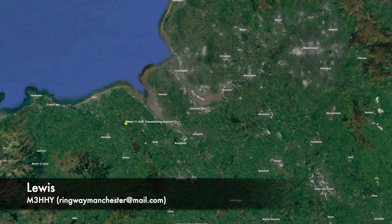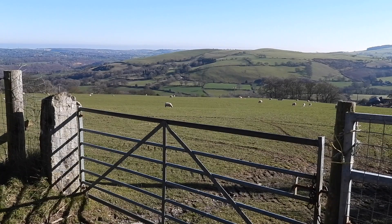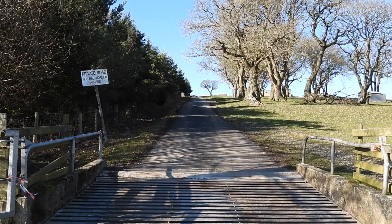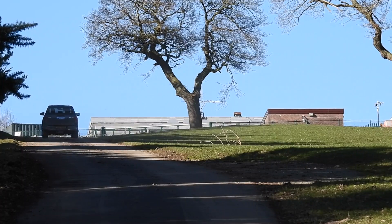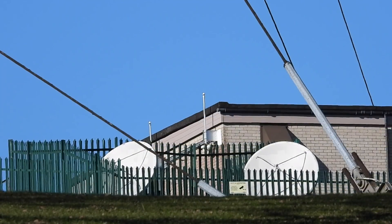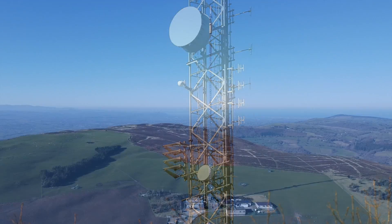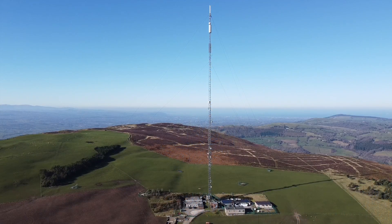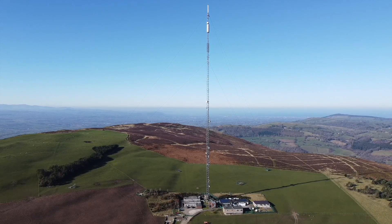You join me today at Moel y Parc, one of the hills in the Clwydian Range in Denbigh, North Wales. Construction was started on the transmitting station here in 1962 by the IBA to bring 405-line VHF ITV television to North Wales, and it's been on the air since 1963. It's seen many changes over the years, with the most recent being the digital television switchover. It sits 340 metres above sea level with a guyed lattice mast reaching 230 metres into the sky.